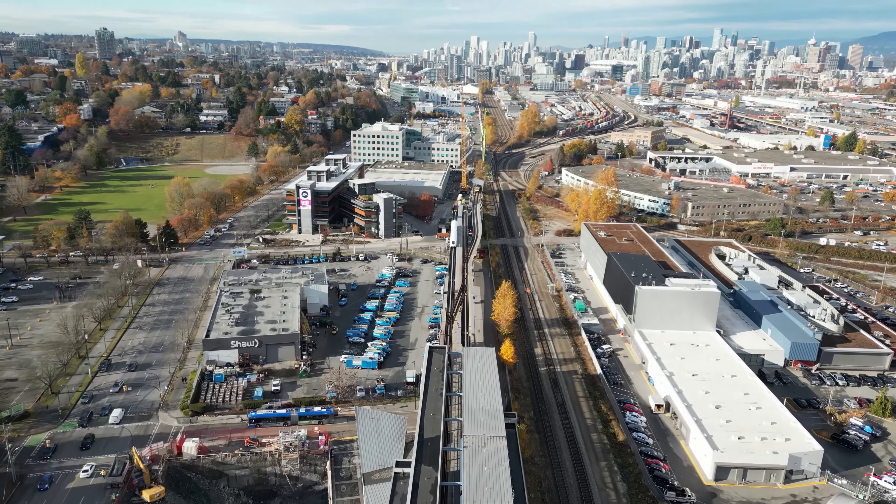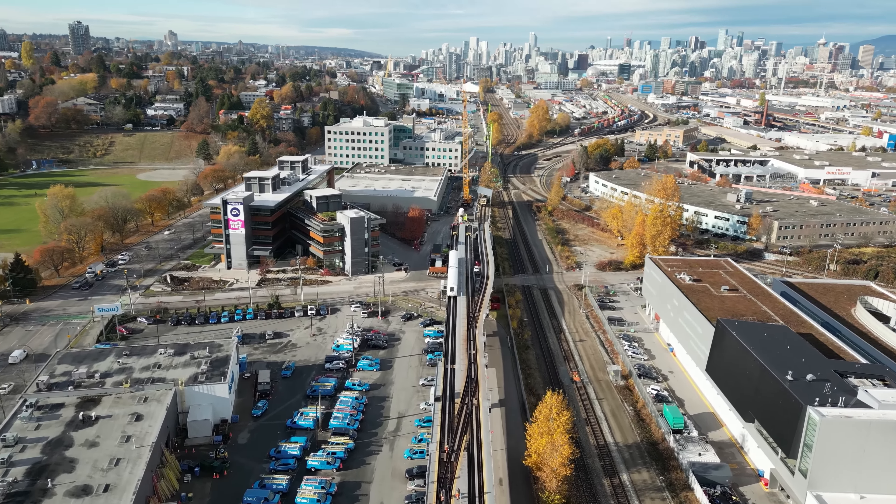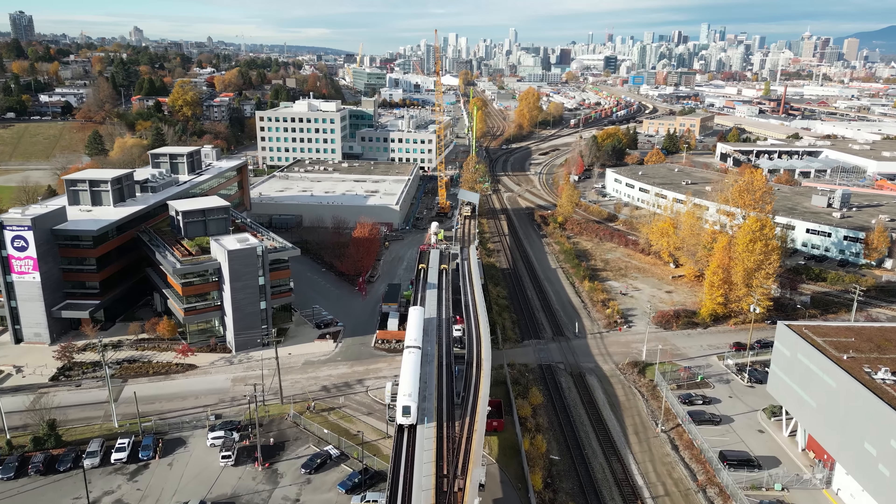Hey everyone, welcome back! Here's a look at construction on the Broadway Subway SkyTrain project in Fall of 2022 in Vancouver, Canada.